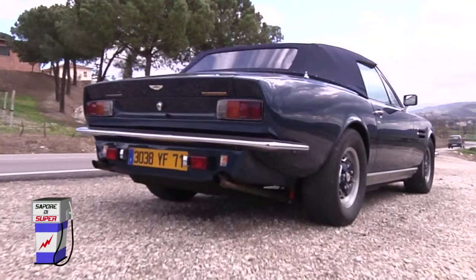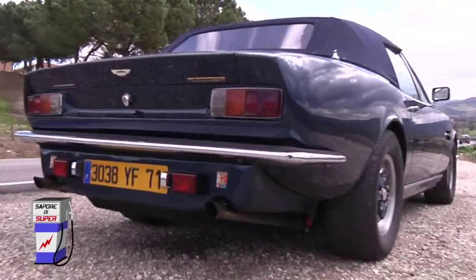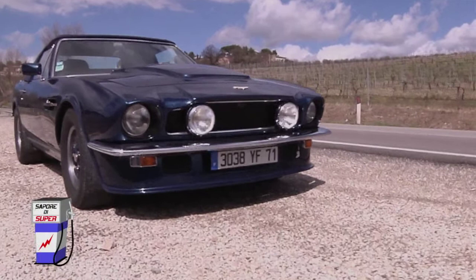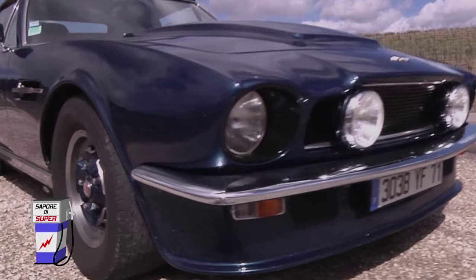Questa vettura nasce come una gran turismo estremamente confortevole e poco propensa alla sportività vera e propria. Esistono anche versioni con il cambio manuale e in qualche caso sono state usate per le corse, ma le grandi dimensioni e il peso hanno fatto sì che non fossero estremamente competitive. Guidando la vettura non ci si rende conto delle abbondanti dimensioni — un gran pregio. Molte di queste vetture sono state vendute negli Stati Uniti; in Italia invece all'epoca l'IVA al 38%, la grande cilindrata e la poca dimestichezza con il marchio hanno fatto sì che vennero vendute in pochissimi numeri.